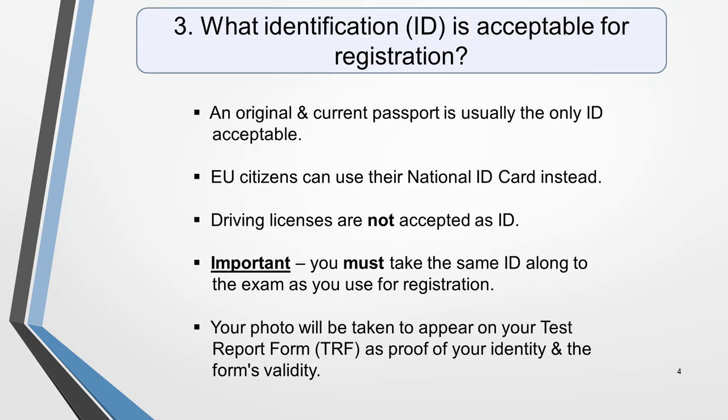Question 3. What identification is acceptable for IELTS registration? An original and current passport is usually the only ID acceptable. EU citizens can use their national ID card instead, but driving licences are not accepted. You must take the same ID along to the exam as you use for registration. If you don't have this with you, you won't be allowed to sit the test. Always check current registration requirements with your test centre as they can change.